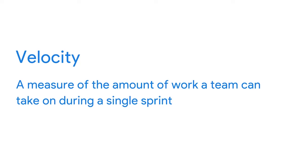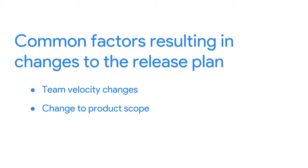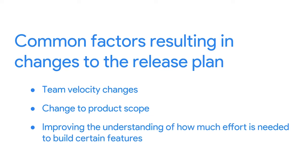Some common factors that may result in a change to the release plan include: a change in team velocity — how much work the team can do in a given iteration or sprint — which could come from adding or losing team members or efficiency gains. A second factor is a change to the product's scope if the product owner approves a change. A third factor is improving the understanding of how much effort is needed to build certain features — the team may discover that a user story or epic is more or less difficult than originally thought.